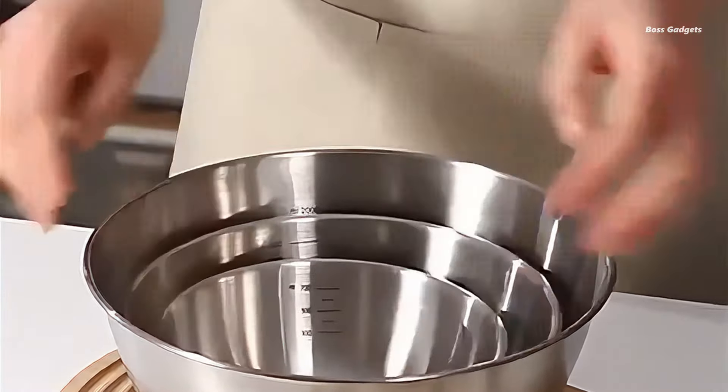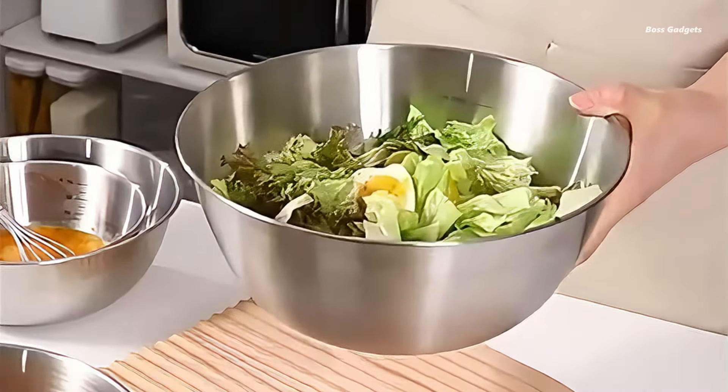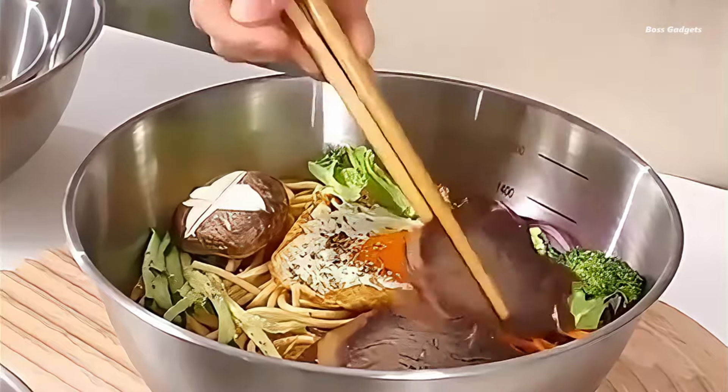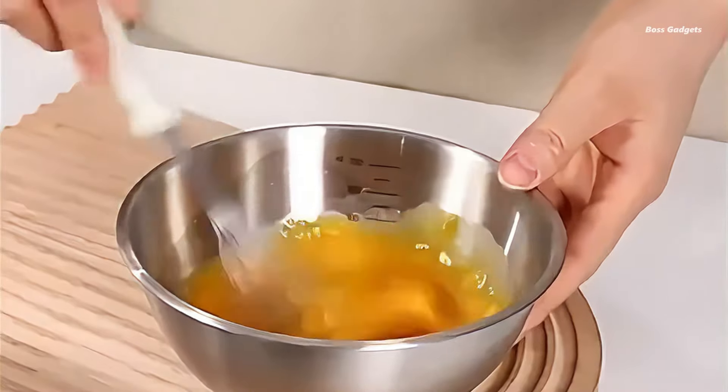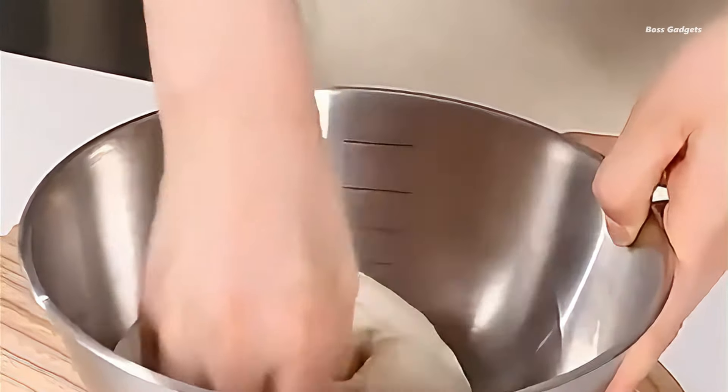The lightweight design is a standout feature for many. Campers and RV enthusiasts find these bowls particularly useful, noting their ideal size for outdoor adventures. Their compact design makes them perfect for on-the-go cooking and storage.